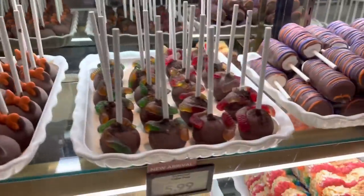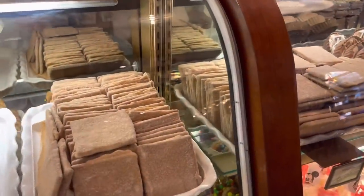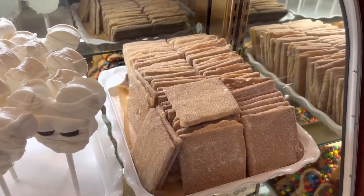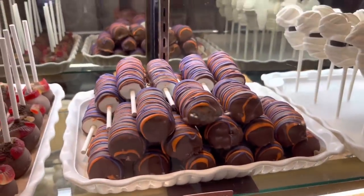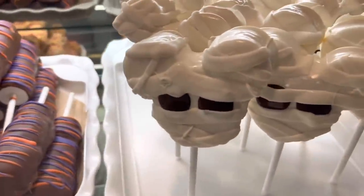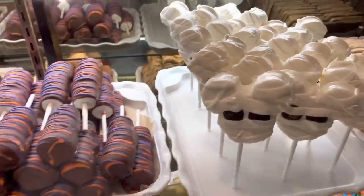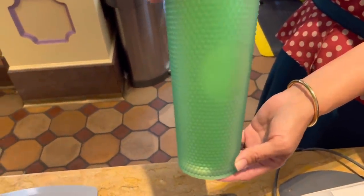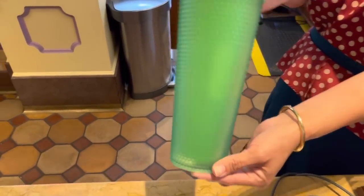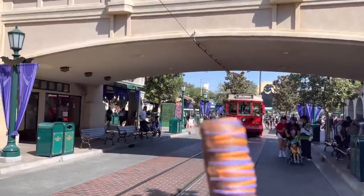They also have one that's all marshmallows — very tempting. And this just came in to Disney California Adventure today: a new tumbler. Guess what? It glows in the dark. Just got it here today. Here comes the trolley — and I got my treat to celebrate. Chocolate, caramel, marshmallow — it's exactly what I wanted.